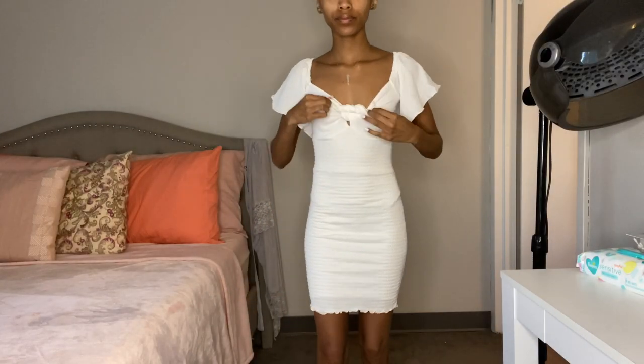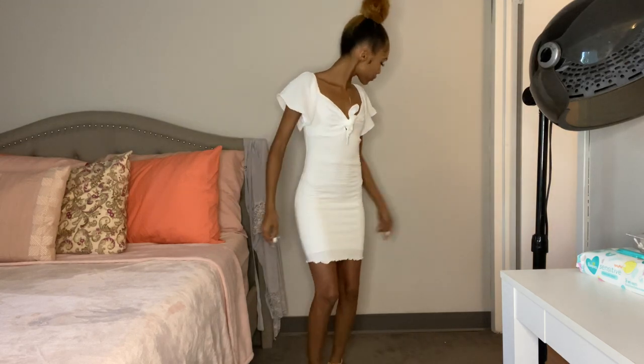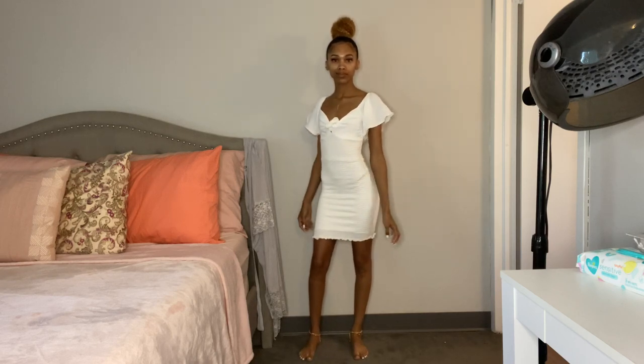This is the last dress — the Smocked and Tight Mini Dress in the color white and it's $29.99. I loved it on the model but when I first saw it on myself I was like 'what is this,' but once I put it on it's super cute. I think this is more of a day dress, maybe something to wear to the beach.